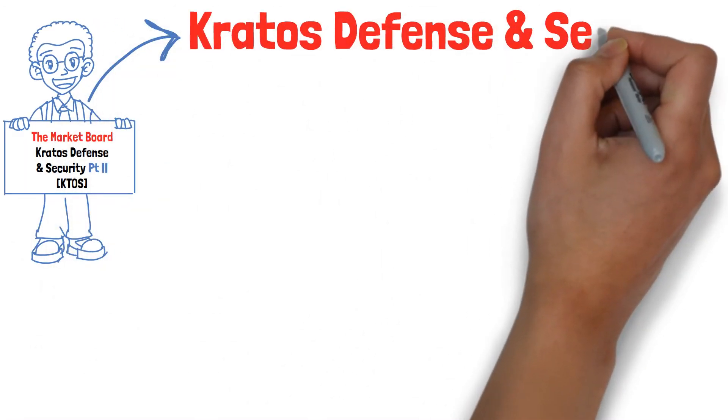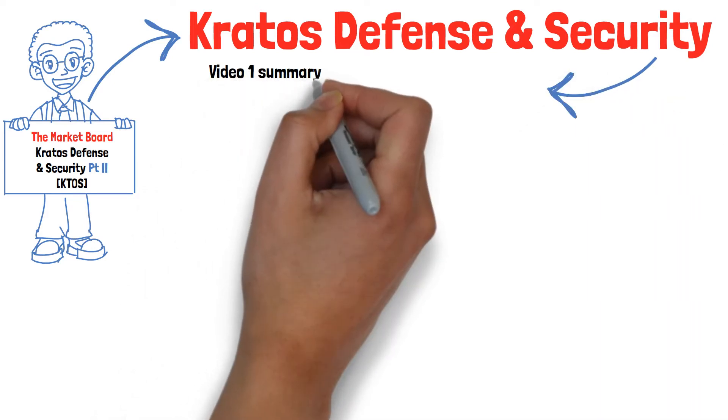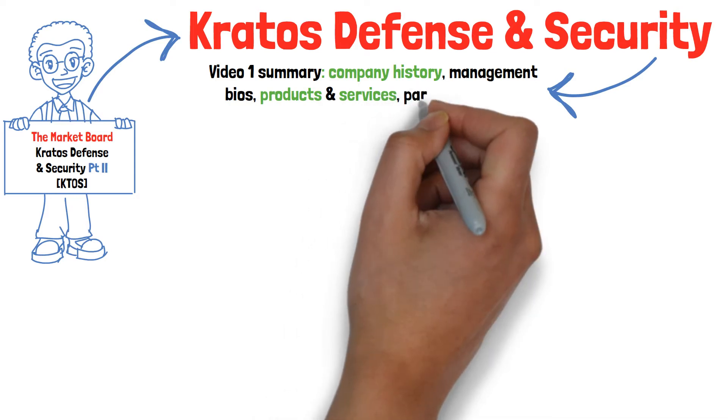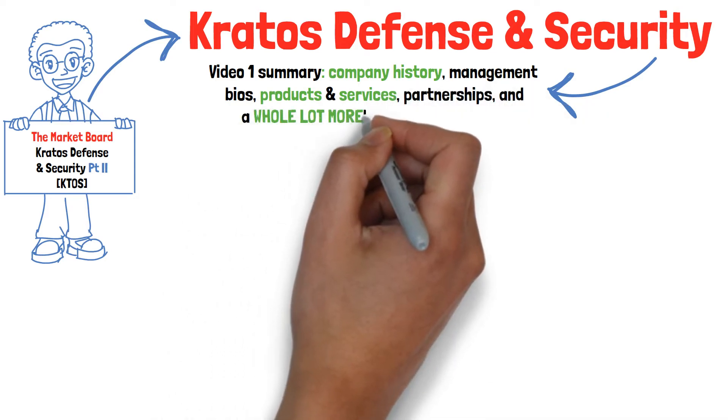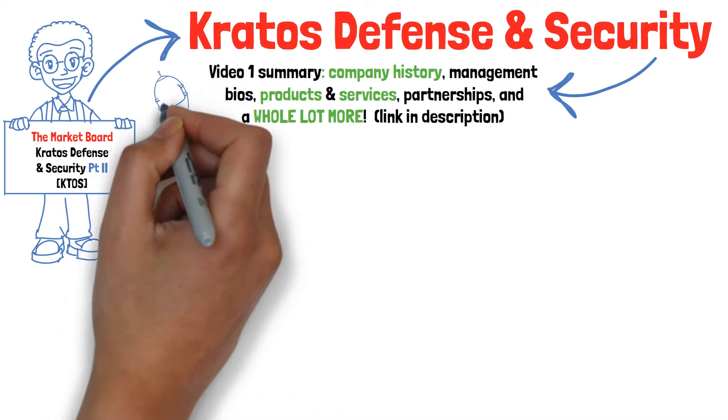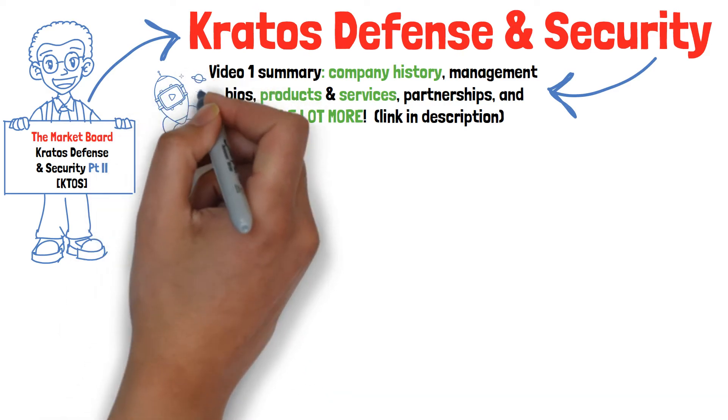Now, if you missed video number one, what you did miss was company history, management bios, products and services, competition, SWOT analysis, institutional ownership, and a whole lot more stuff, honestly. I'm going to leave a link down below so that you can catch up, because I'm only going to cover new stuff today.